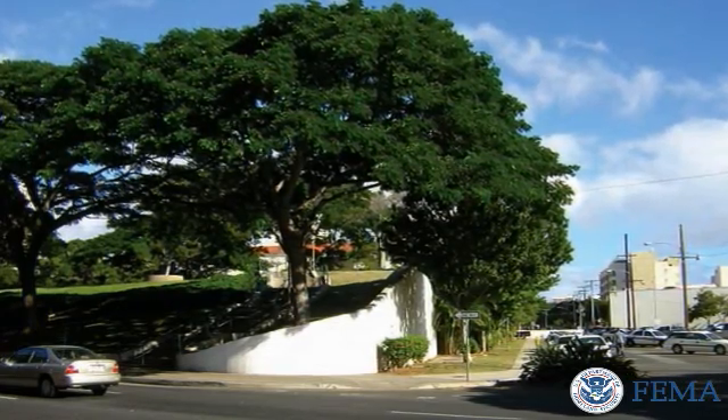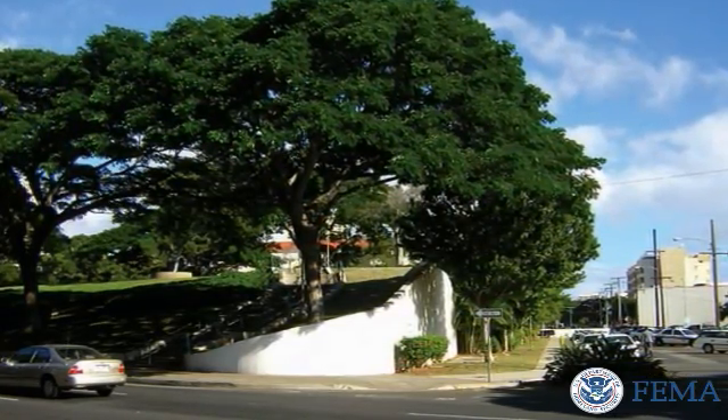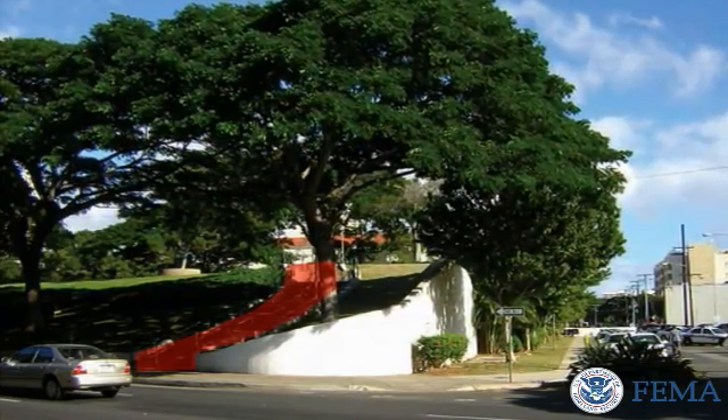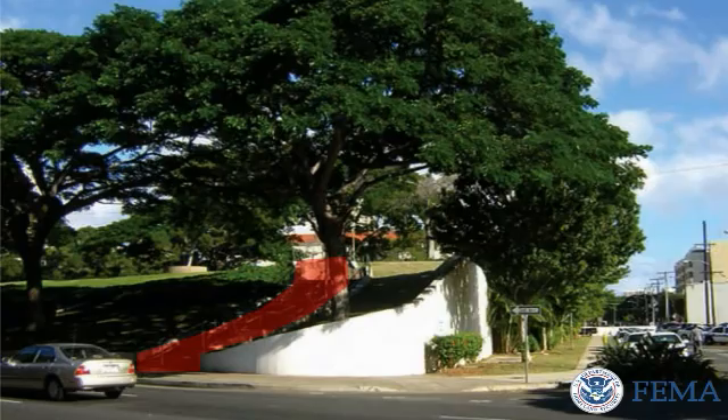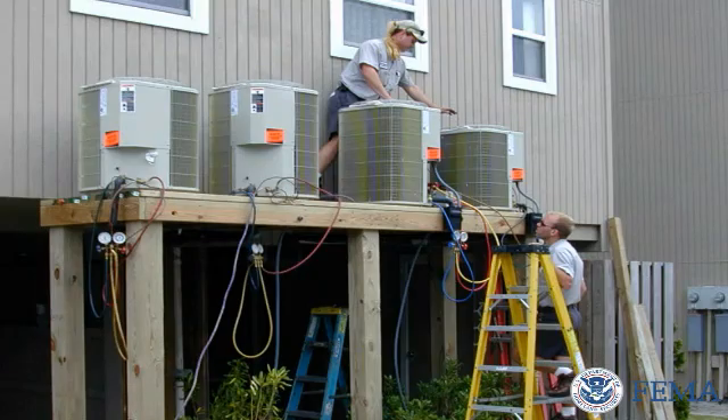In addition to structural design, those planning for vertical evacuation facilities should consider accessibility, including accommodations for individuals with physical disabilities, parking, pets, occupancy limitations, and the protection of critical functions, such as emergency power and provisions such as food and water.